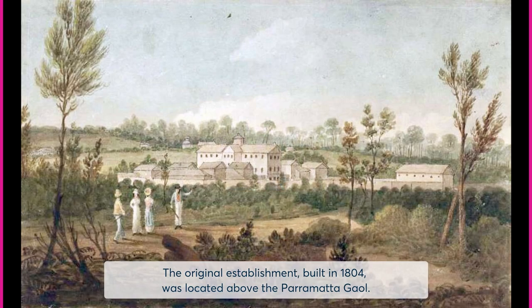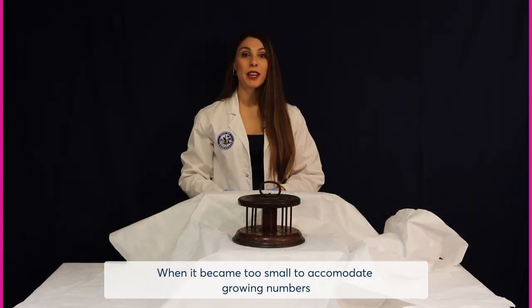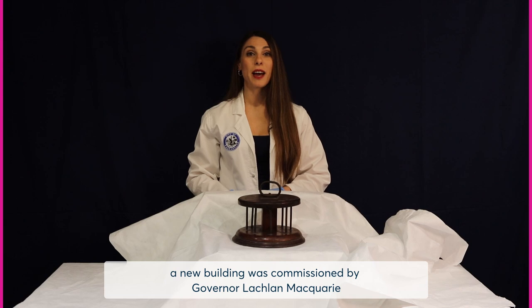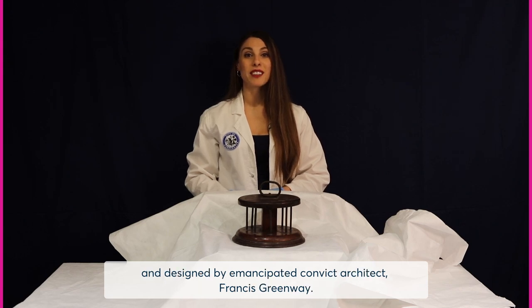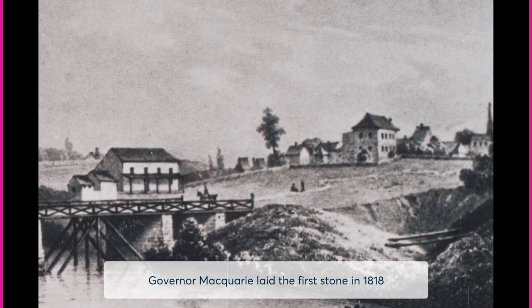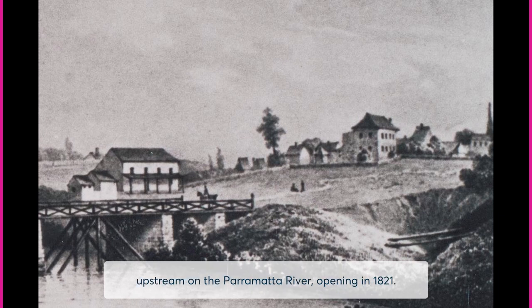The original establishment, built in 1804, was located above the Parramatta Jail on the space that is now Prince Alfred Square. When it became too small to accommodate growing numbers, a new building was commissioned by Governor Lachlan Macquarie and designed by emancipated convict architect Francis Greenway. Governor Macquarie laid the first stone in 1818 and the second female factory materialised through convict labour upstream on the Parramatta River, opening in 1821.